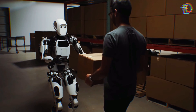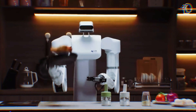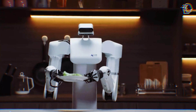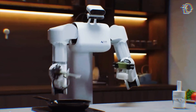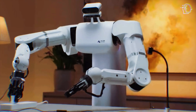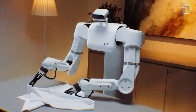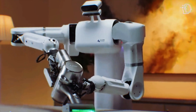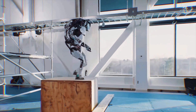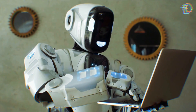The introduction of humanoid robots into the consumer market could drastically alter daily living. Robots like the S1 could take over repetitive or time-consuming tasks such as cleaning, cooking, and even basic home maintenance, freeing up human time for more creative and fulfilling activities. How would it feel to return home to a perfectly managed household every day? What would you do with the extra time gained by outsourcing your chores to a robot? How do you feel about the increasing presence of humanoid robots in everyday life — are they just helpful companions, or could they become something more?